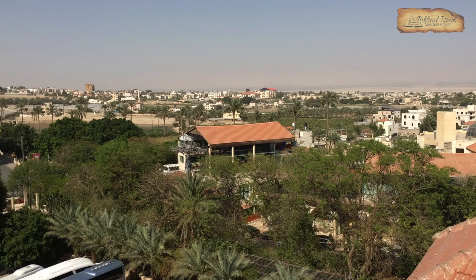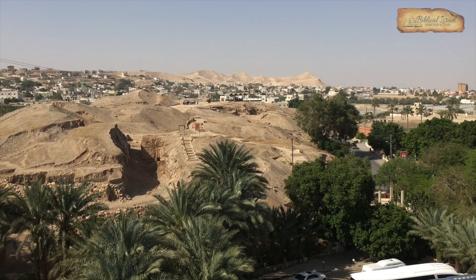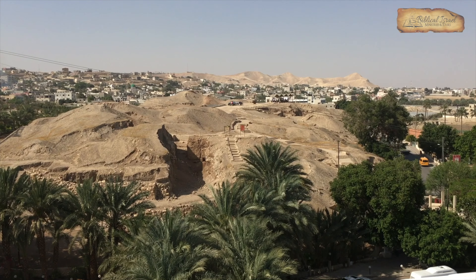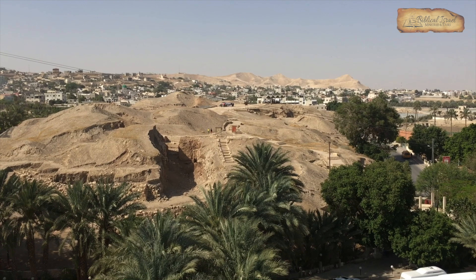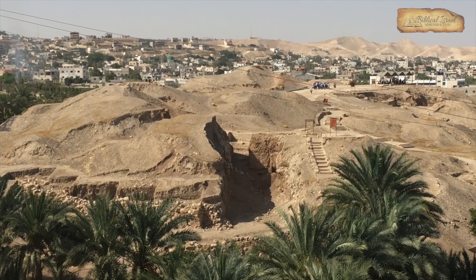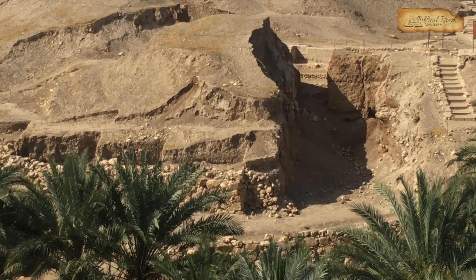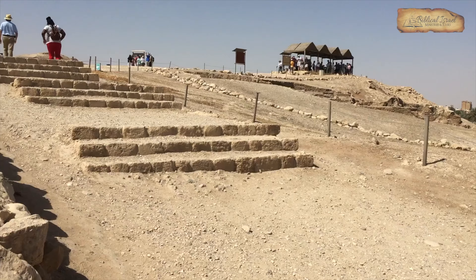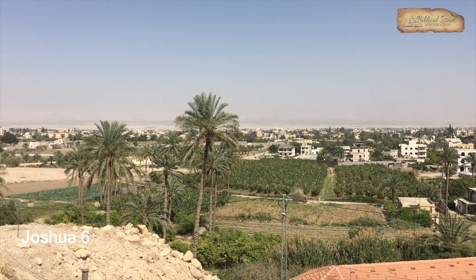Jericho is a modern city, a Palestinian city. Right in the middle of this modern city is Tel es-Sultan, or Jericho. This is an archaeological site that's been excavated since the early 1900s by a German team, later on by two British teams in the 30s and 50s. Our focus at the end of our visit will be those walls at the southern end. It's only about 10 acres or so in size — a relatively small Canaanite city. And according to Joshua 6, it was the first city taken by Joshua.